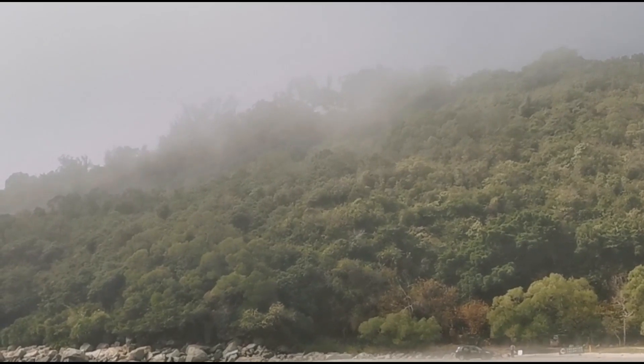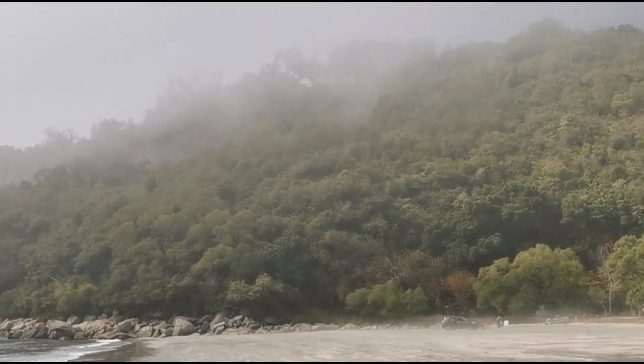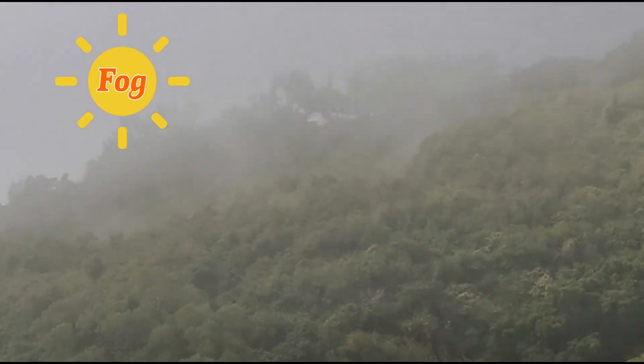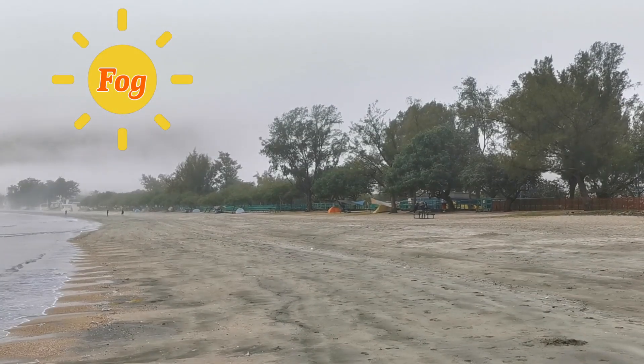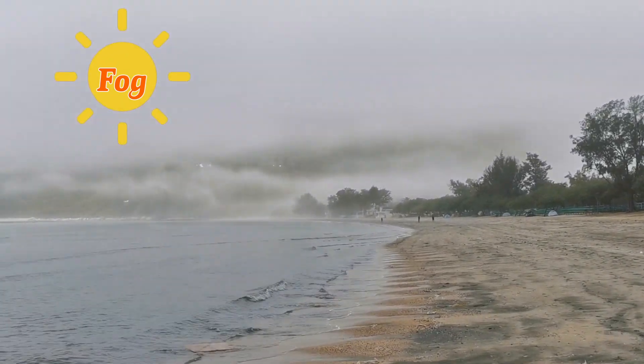One or two times every year, which is not a lot, the weather on Priot Beach can become foggy. That means that fog instead of sun comes onto Priot Beach. Fog is like when the clouds come down from the sky and touch the land.